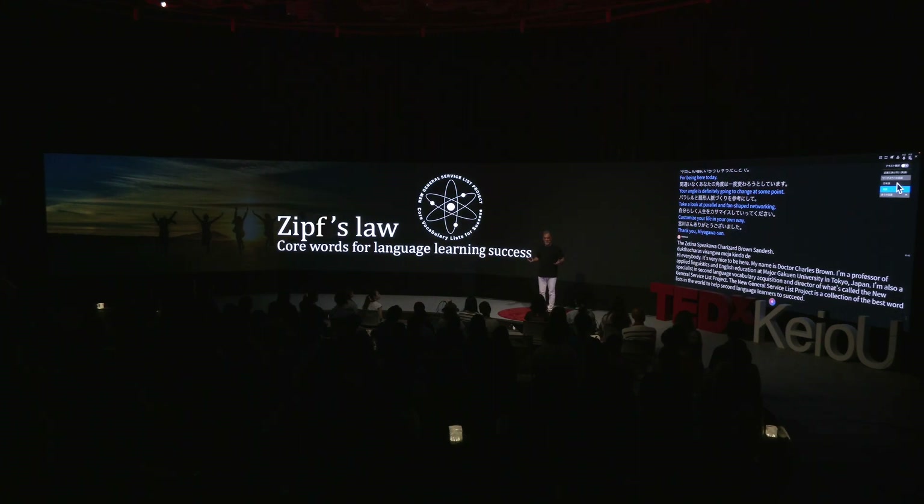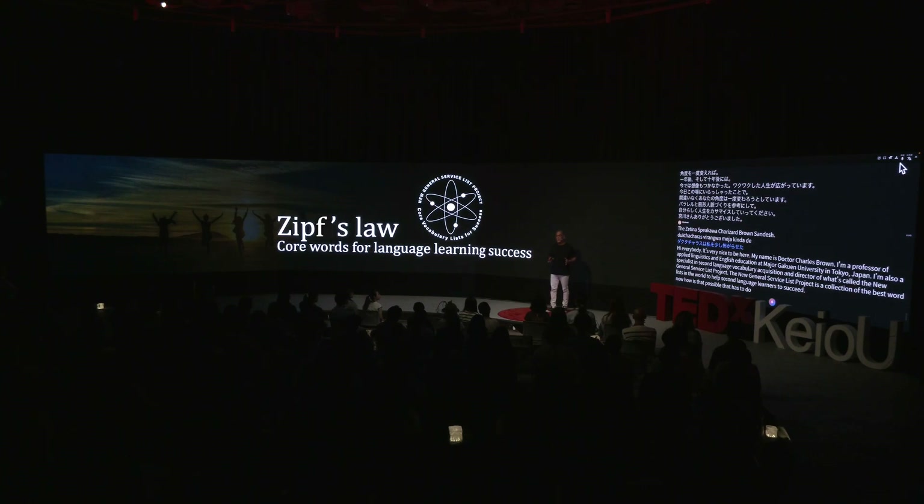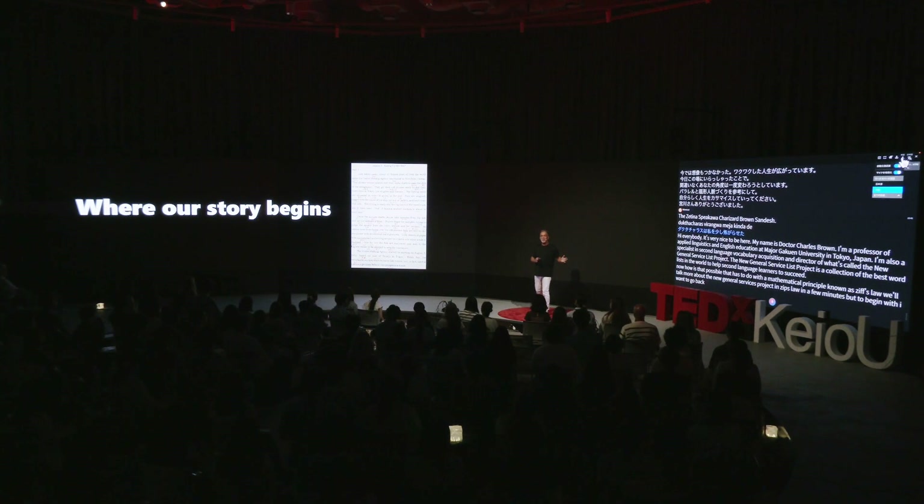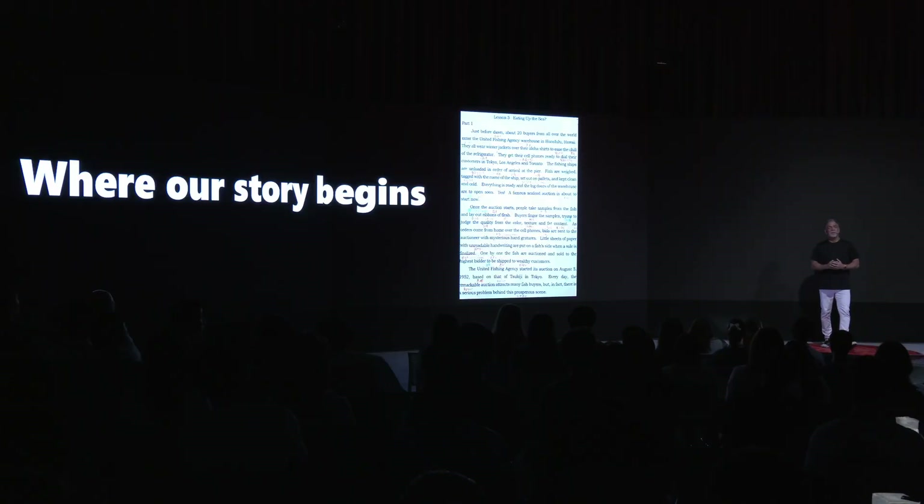Now, how is that possible? That has to do with a mathematical principle known as Zipf's Law. We'll talk more about the New General Service List Project and Zipf's Law in a few minutes. But to begin with, I want to go back to 1985 when I first arrived in Japan. In those days, I wasn't a professor of linguistics — I was just an assistant language teacher. I was untrained, and my job was just to visit Japanese junior and senior high schools and to assist with the teaching of English. But even as an untrained teacher, I became aware very quickly of a problem.